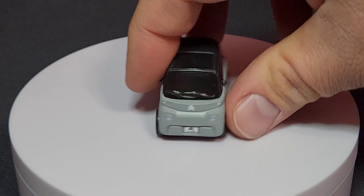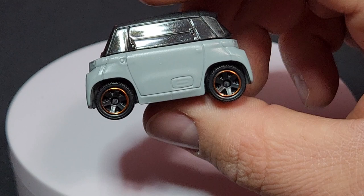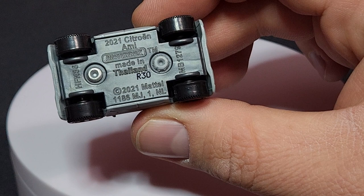Still looks pretty good — the Citroën logo on there. I really like the small six-spokes with that orange chrome stripe on the side — very, very good. There's the rear end. The base shows made in Thailand, man number 1279.